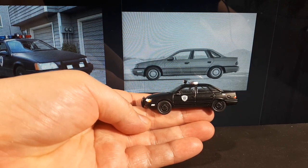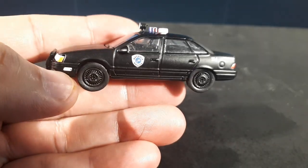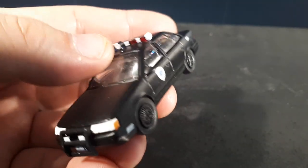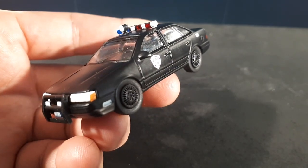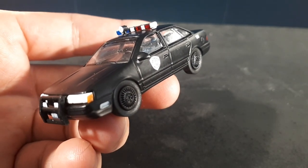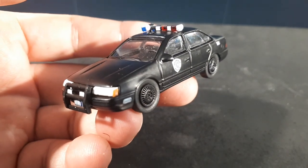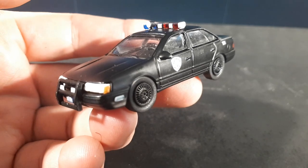I remember my neighbor — his mom bought the station wagon version of this car, and within a few weeks the rear wheel fell off while she was driving. I don't know if the dealership forgot to tighten the lug nuts or what, but she immediately traded it in and got a Subaru. Never had a problem with the Subaru. Probably just a bad dealership.